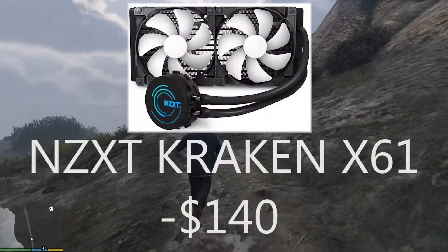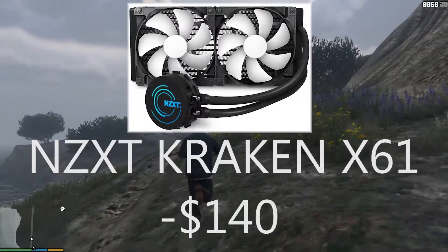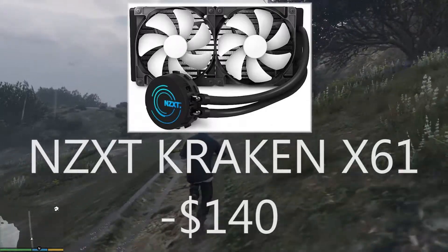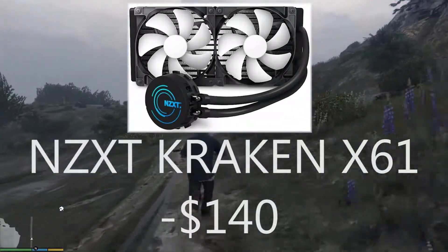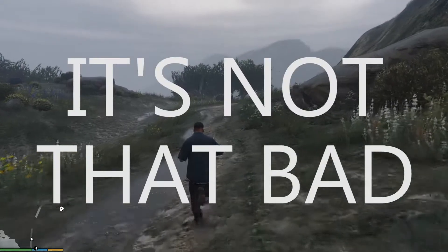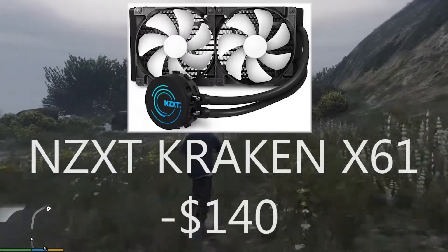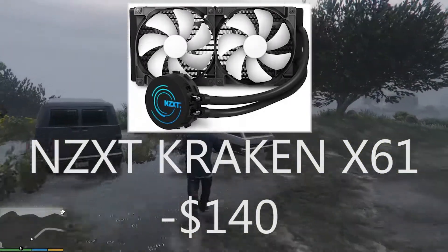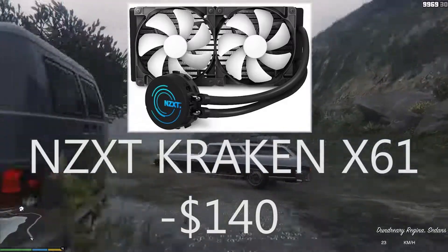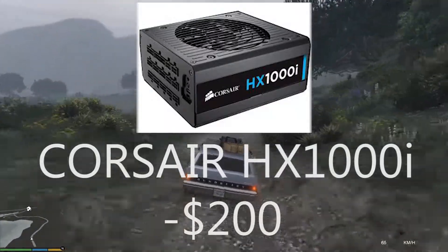I have used the NZXT Kraken X61 in my previous build — I'll leave a link in the description below. It's a really gorgeous — I'd say sexy-looking — CPU cooler. You definitely can't compare it with the stock Intel cooler. It has an RGB LED in the pump, and there haven't been any leaking complaints, just some minor noise complaints. It cools the CPU very well.